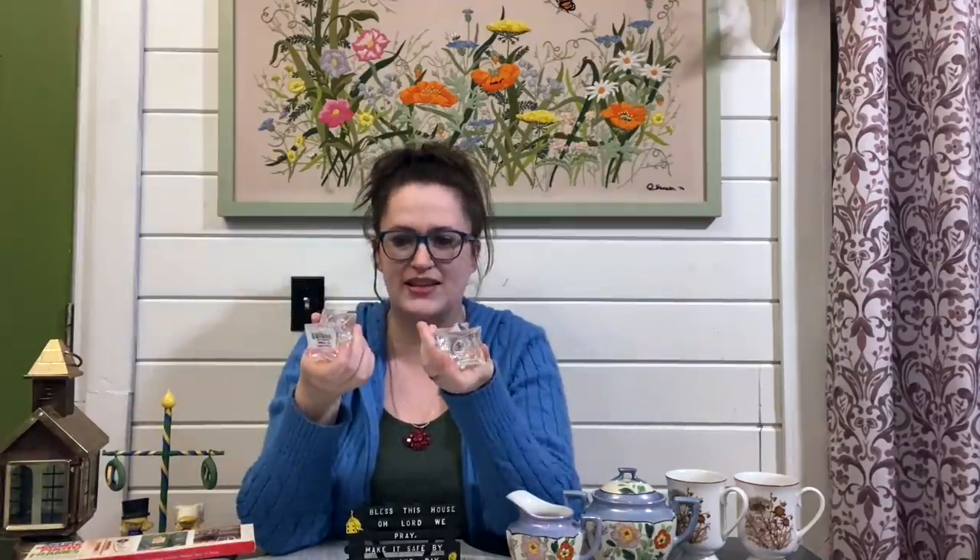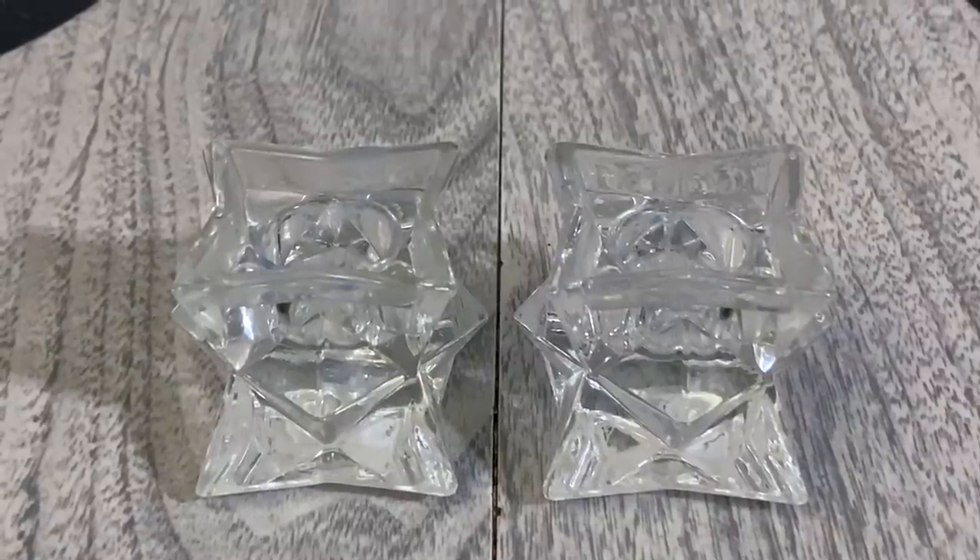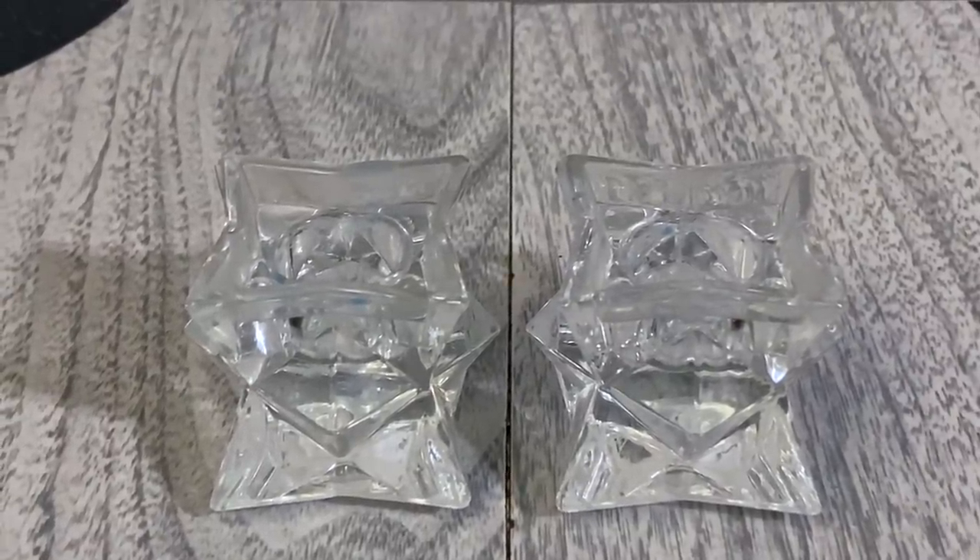I seem to be on a candlestick holder kick lately, so I picked up a couple more. These are in a geometric, spiky glass shape — really cool as a set. Since there were two, I definitely picked them up; I believe they came to about a dollar for the set. I don't think I'll make a lot — maybe 16.99 to 18.99 with shipping included — but I was excited to find them.